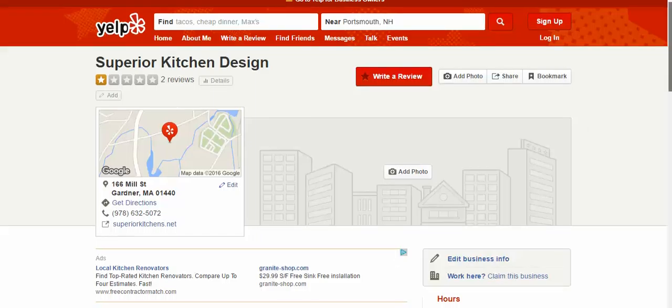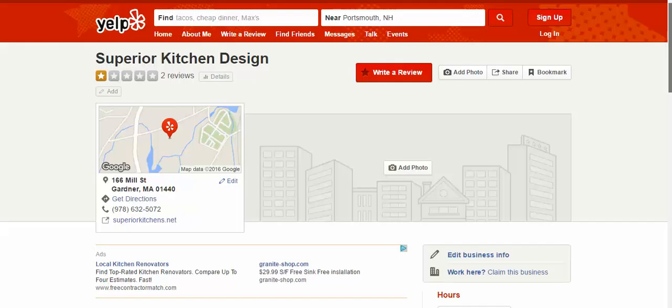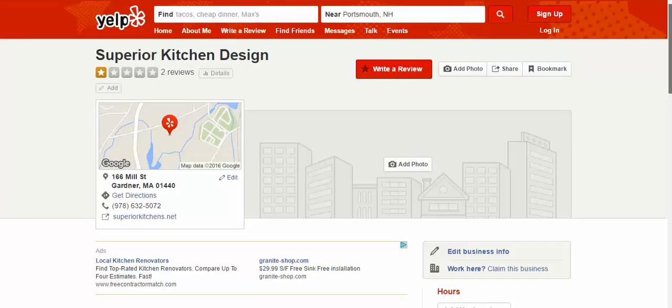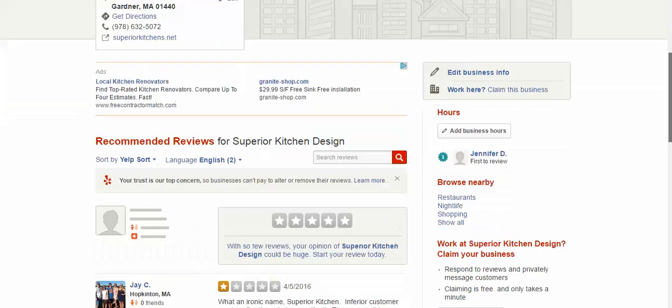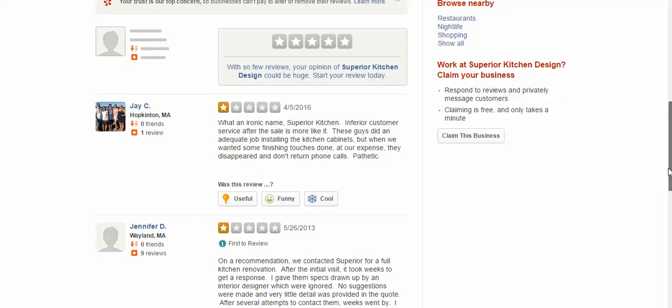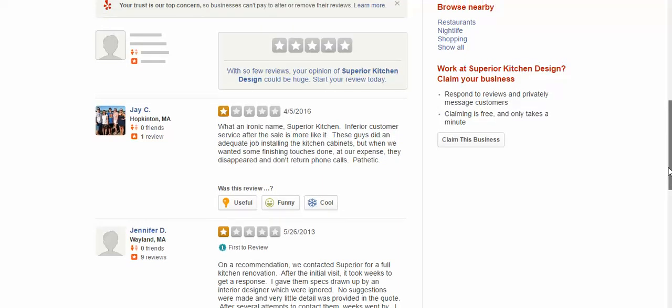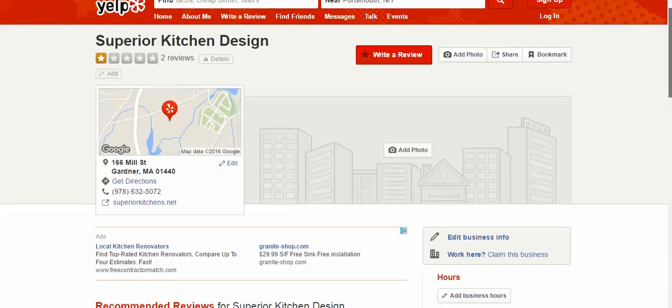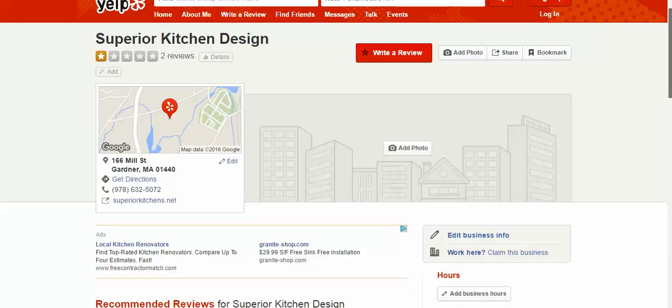Another thing you guys may want to think about is possibly looking at our review service. You guys run a tight ship, and the world of word of mouth is still very strong — but more and more, online reviews are important. You guys may want to explore our review service, which will help you tighten this up. Because obviously you guys have a quality operation, but you wouldn't know that by looking at your Yelp reviews. This is something we can definitely help you with. I'll send you another video that shows you our review product that helps enhance your online reputation.